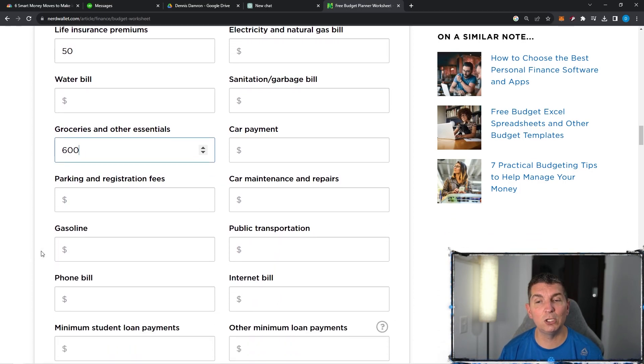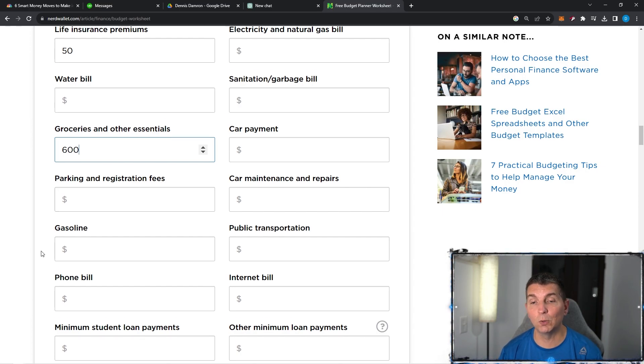Parking and registration fees — some places, if you're going to school, you do have to pay. Gasoline, we're going to put $100 here. Phone bill — if you're like me with Verizon, we pay roughly $100 a month.